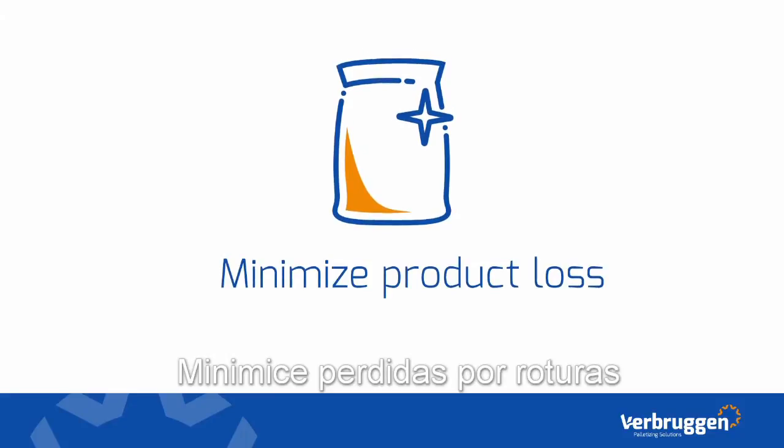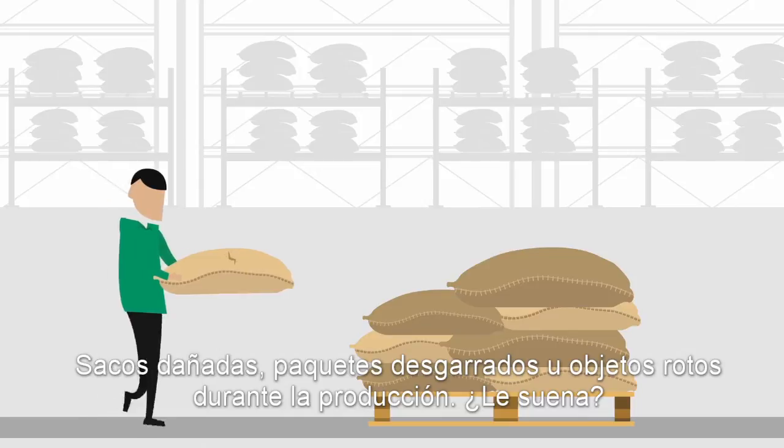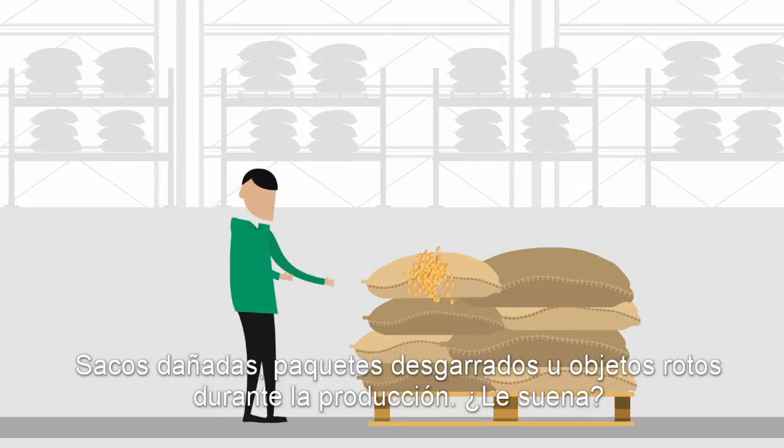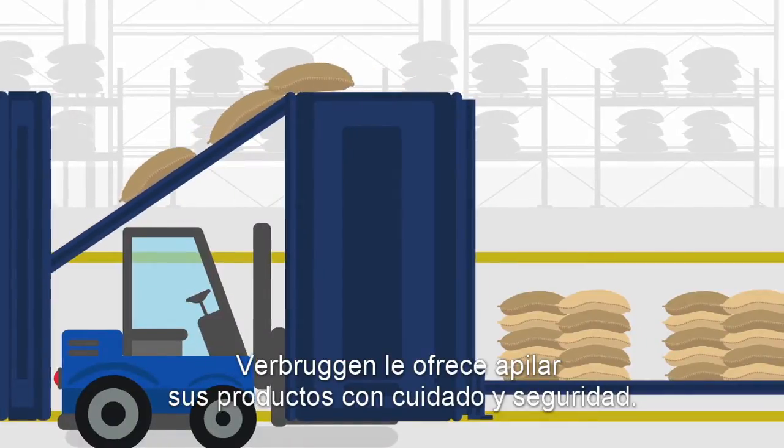Minimize product loss. Damaged bags, ripped packages or broken items during production — sounds familiar? Verbrucken offers the solution for carefully and stably stacked products.